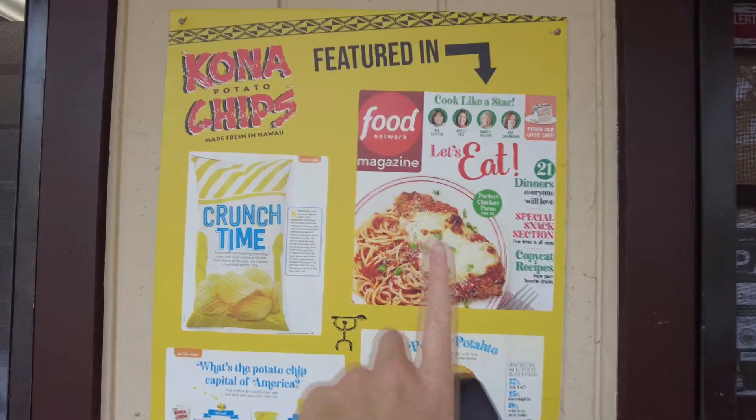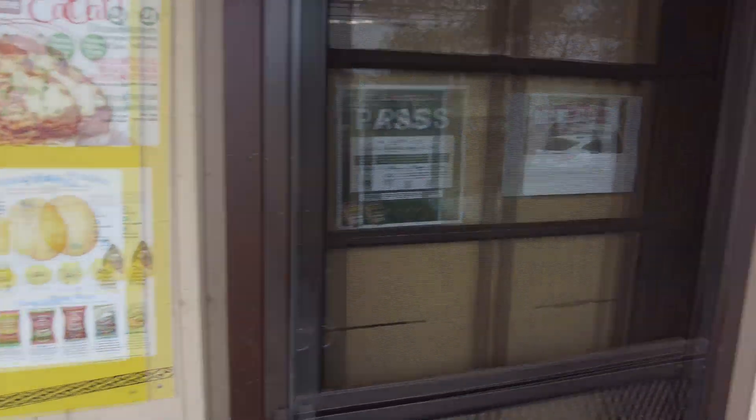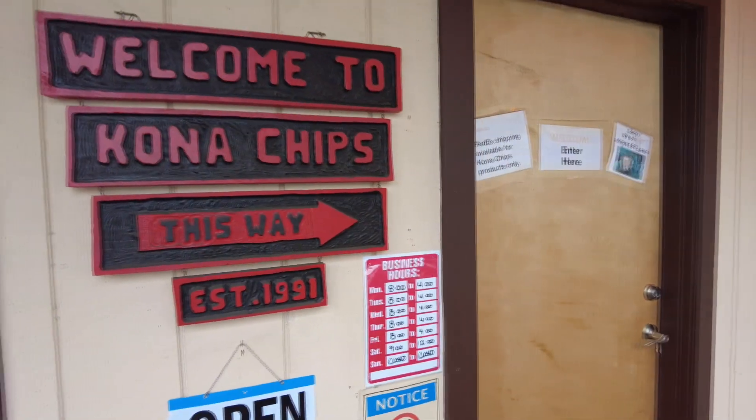We're at Kona Potato Chips. It's in Food Network Magazine. All sorts of potato facts. I didn't think we were in Kona anymore, but I guess it's the area.